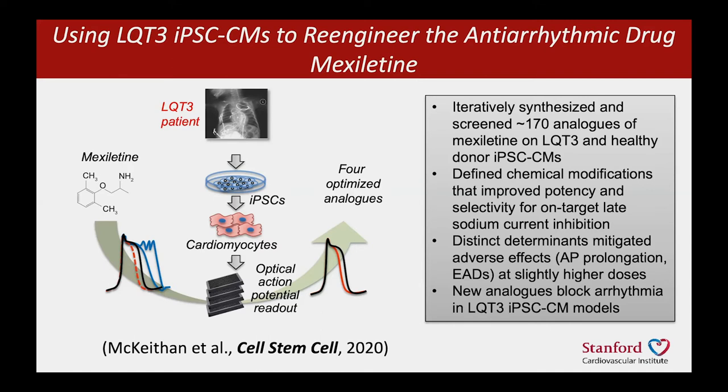And this molecule has worked in studies to block the arrhythmia caused by Long QT3.